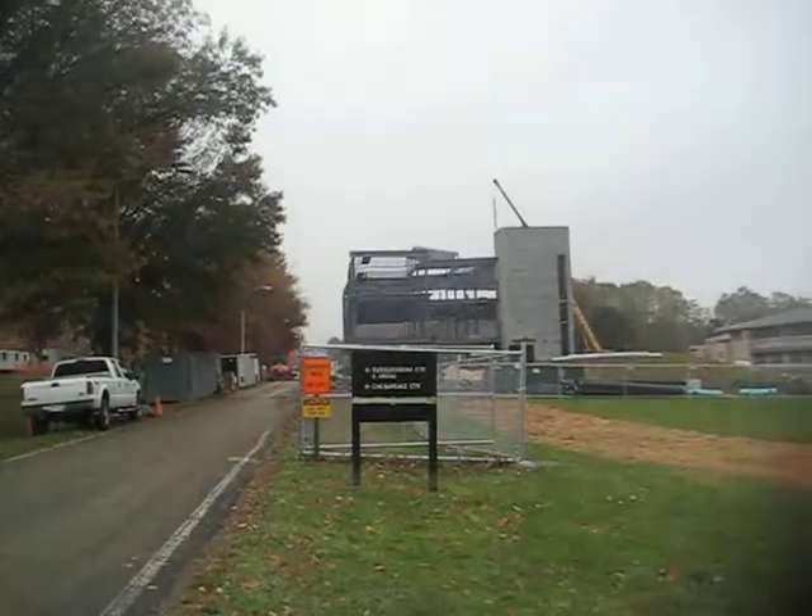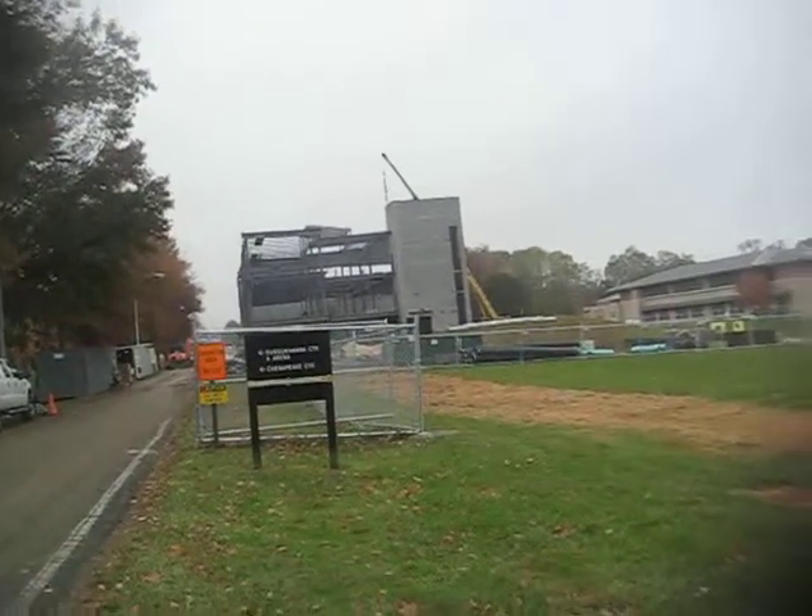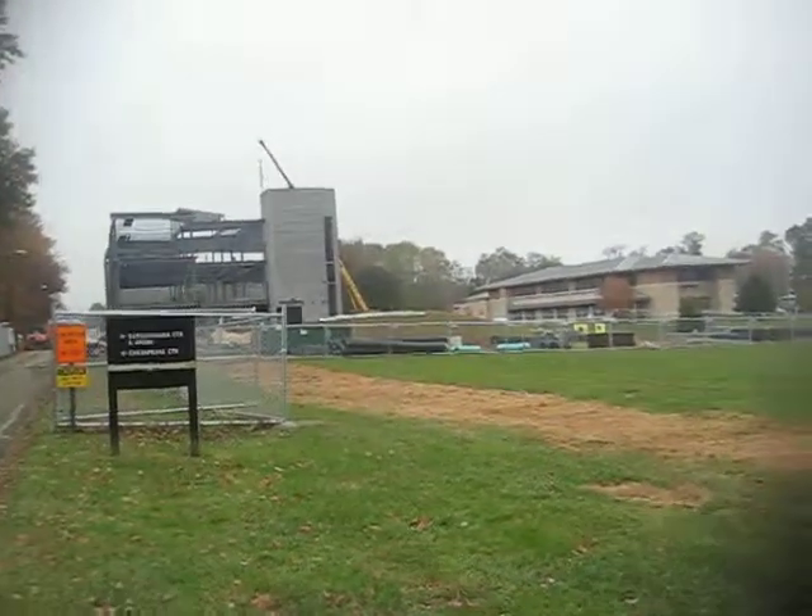That is it for this update on the construction of Darlington Hall here at Harvard Community College.